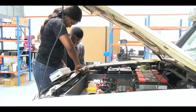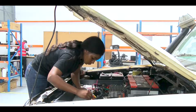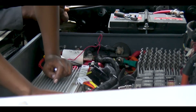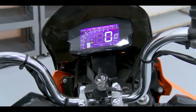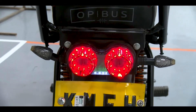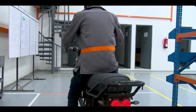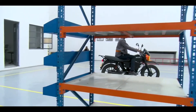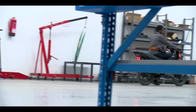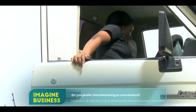You just need to disassemble the engine, put it away, and you don't need to modify any of the mounts. A boda boda conversion should take about two days.